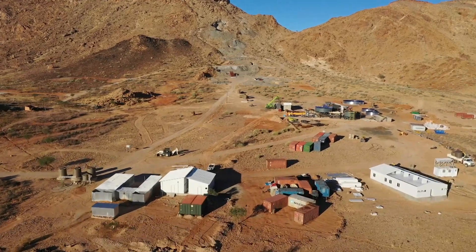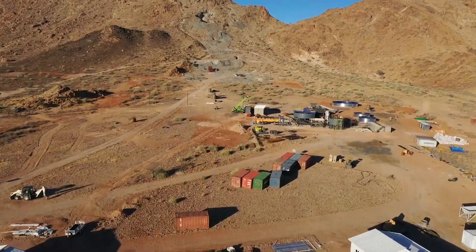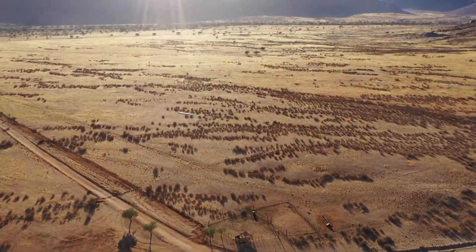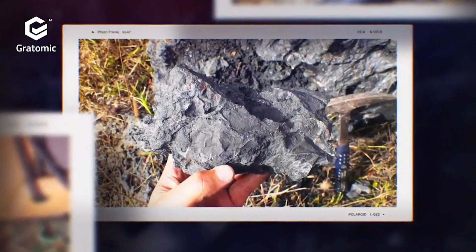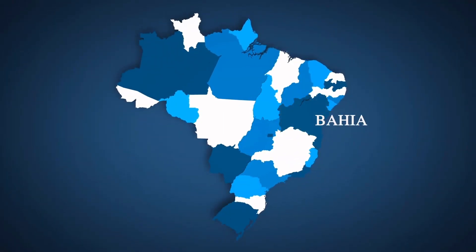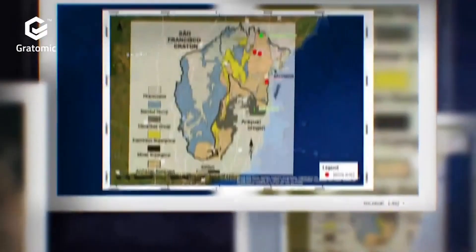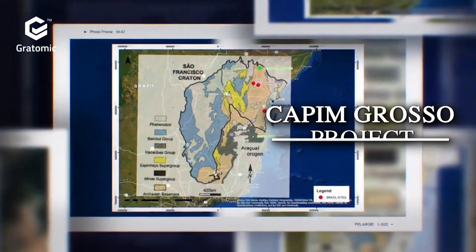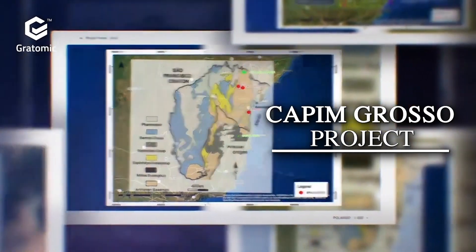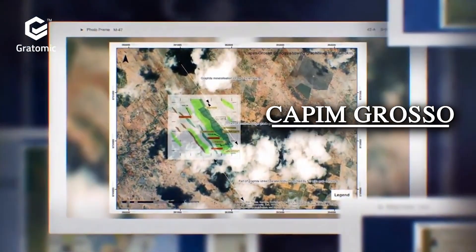Gratomic isn't satisfied with just one top-tier graphite processing facility and is looking to diversify their interests. The company has been scouring the globe looking for their next project, and they've found it in the Bahia province of Brazil. The Cap Ambroso project in Brazil has every attribute that Gratomic has to offer, similar to its Alcum graphite project. We ran initially 10 kilometres of trenching on it.